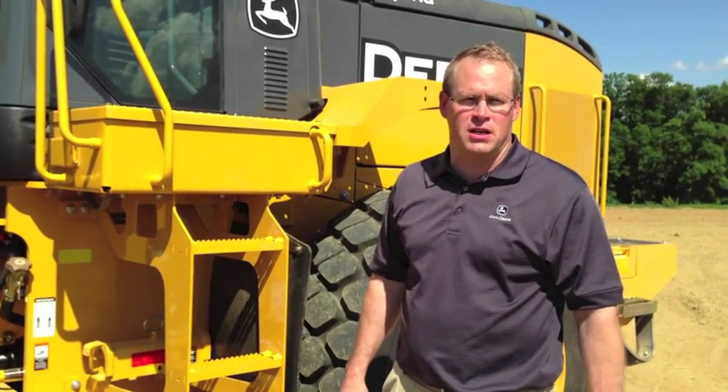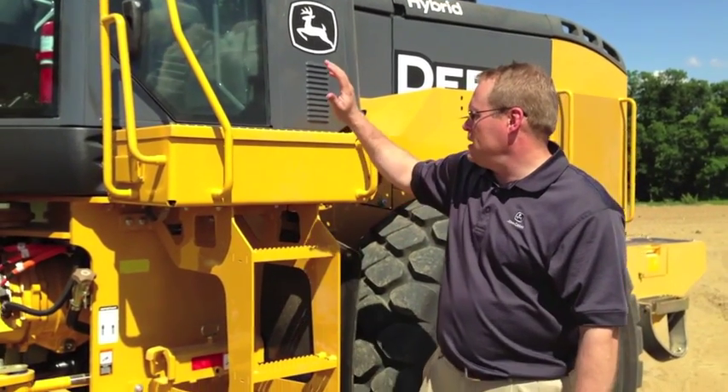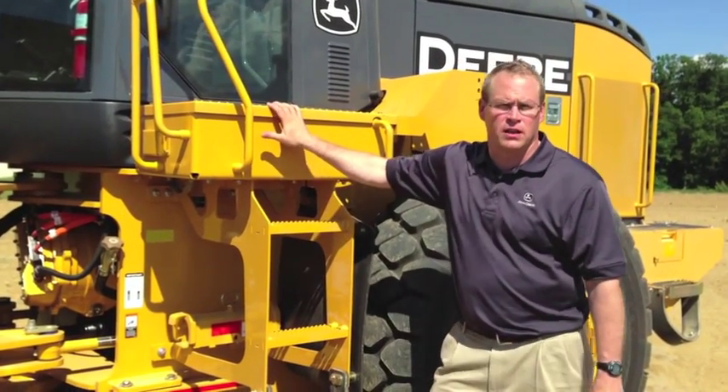To look at this machine, it looks extremely similar to our 644K with a conventional torque converter and power shift drivetrain. The key giveaways on the machine, besides the hybrid sticker above the Deere name, is the fact that the step is a little different.